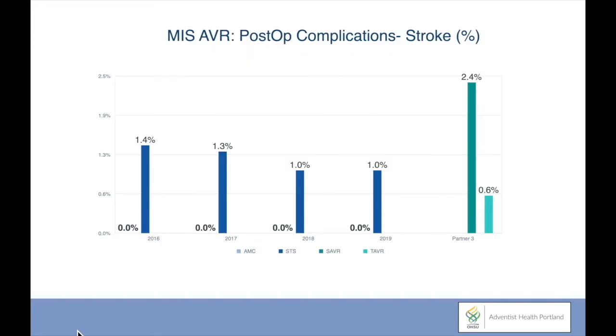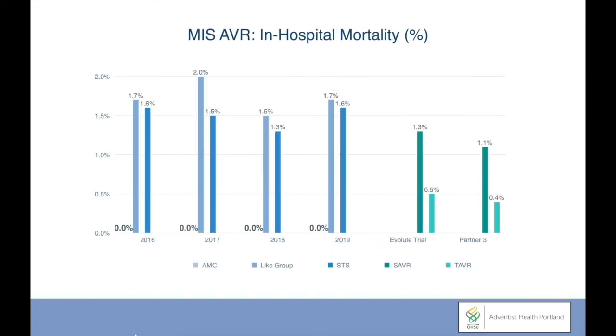Our complication rates relative to national standards remain low — zero strokes for the last four years compared to the STS averages, and compared with the latest trial data for surgical and percutaneous valve replacement. Minimally invasive aortic valve replacement mortalities remain low in our program, zero percent compared with the STS averages, and as compared to the trials with the percutaneous valve, the surgical arm versus the TAVR arm.